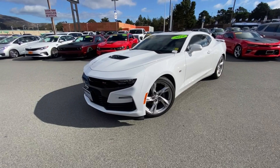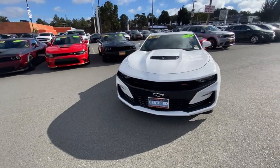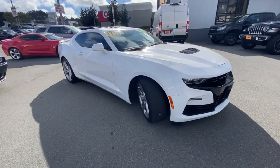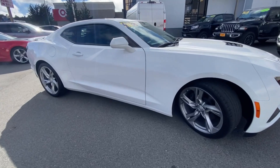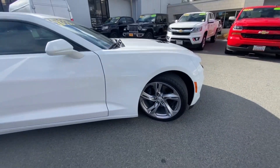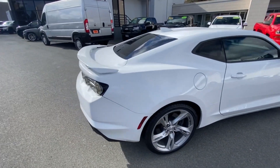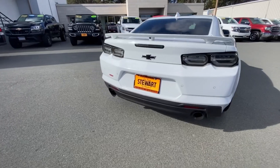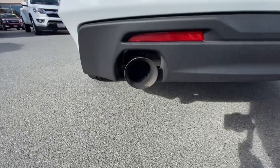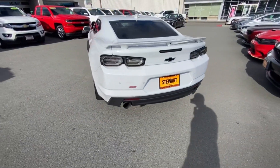...2019 Chevrolet Camaro 2SS, equipped with a 6.2 liter V8 engine pushing out 455 horsepower and 455 foot-pounds of torque. 20 inch aluminum wheels, summit white exterior color — super clean. Dual exhaust sounding super healthy.